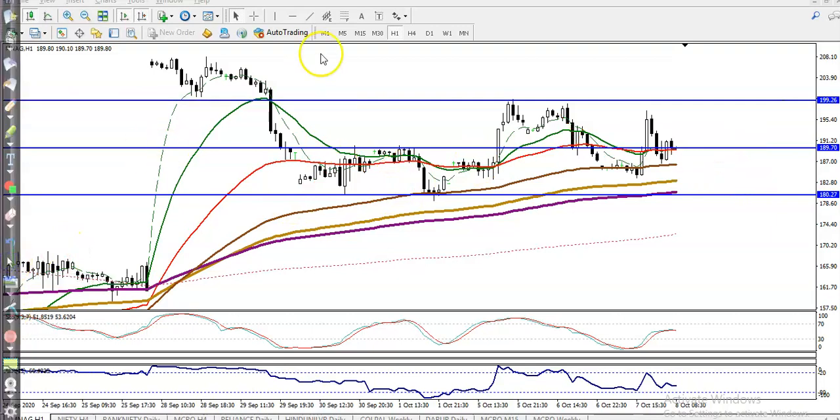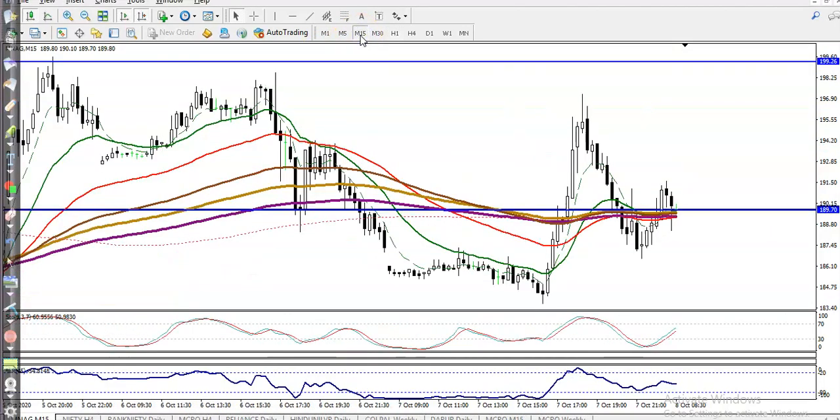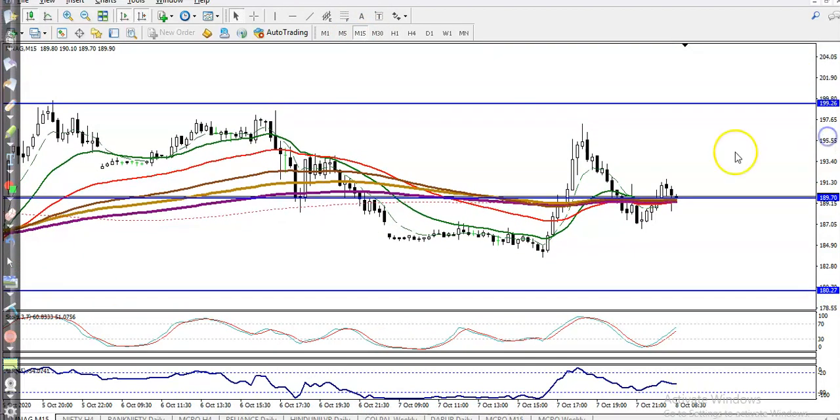Let me show you on the 15-minute timeframe — here you can see what it looks like. We are looking for a buy after getting confirmation. If confirmed, our target will be up here. If price breaks this level, we are looking for short with our target around 180.